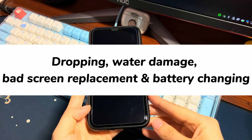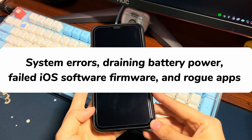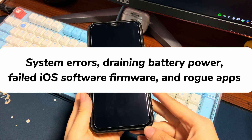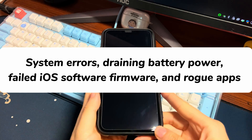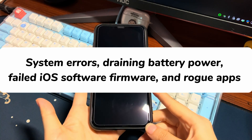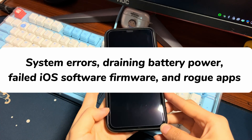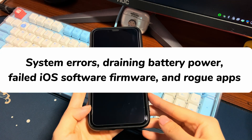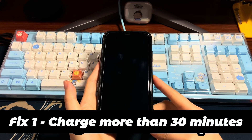In these cases, you'd better take your phone to an Apple authorized repair center to examine the phone. Another reason for iPhone 11 not turning on black screen issue is a software-related problem. For example, system errors, draining battery power, failed iOS software firmware, and rogue apps all can prevent your iPhone 11, iPhone 11 Pro, or iPhone 11 Pro Max from turning on correctly. To fix these software problems, we'll introduce a few solutions to help turn your unresponsive phone back on. All these fixes are free and you can do them on your own.